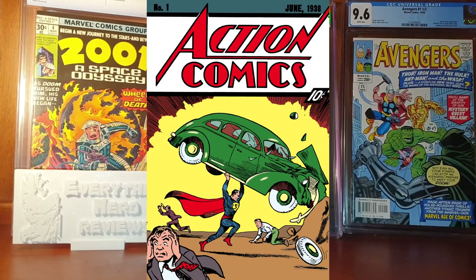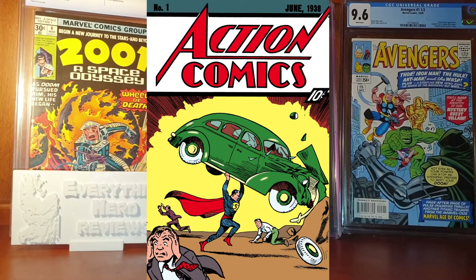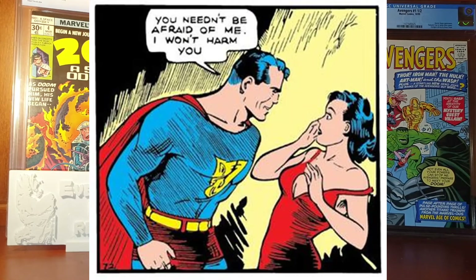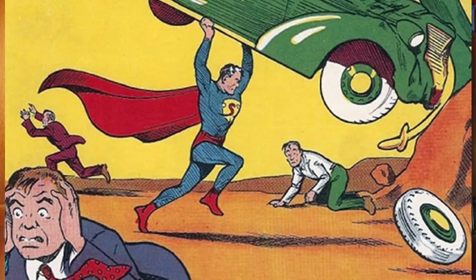Action Comics number 1 is widely considered to be the most famous comic book in the world. It was published in June 1938 and it features the first appearance of several comic book characters, the most famous being Lois Lane and of course Superman.